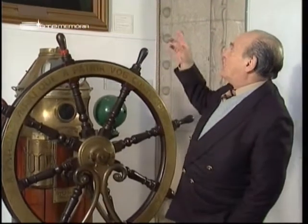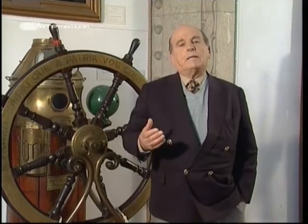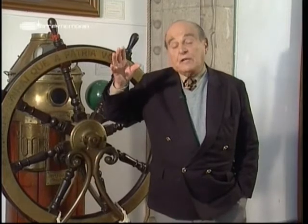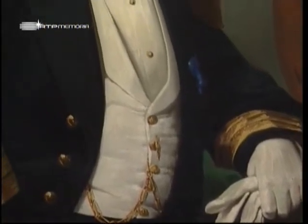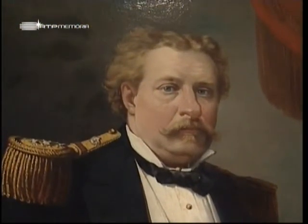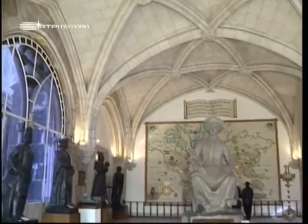Telespectadores, o retrato que viram é o do rei Dom Luís. Dom Luís era de profissão marinheiro; ele andava no mar quando recebeu o telegrama que lhe disse que tinha de suceder no trono de Portugal. Ele não contava com isso — morreram os irmãos mais velhos e ele veio ocupar o trono português. Como era marinheiro, uma das suas grandes preocupações foi reunir lembranças da Marinha, e foi ele o verdadeiro fundador do Museu da Marinha em Portugal.